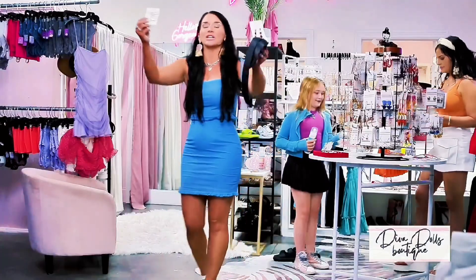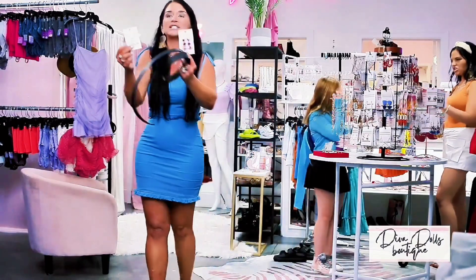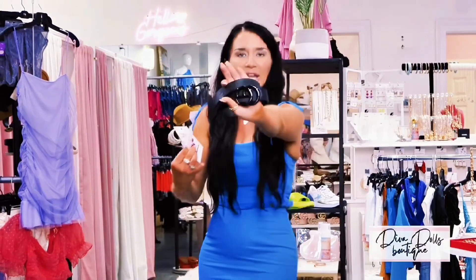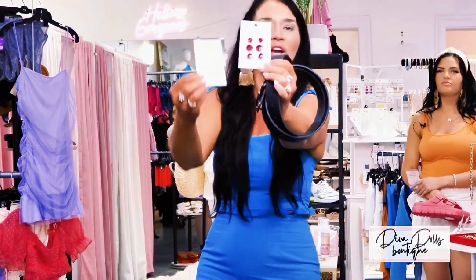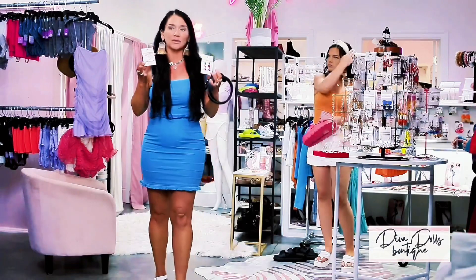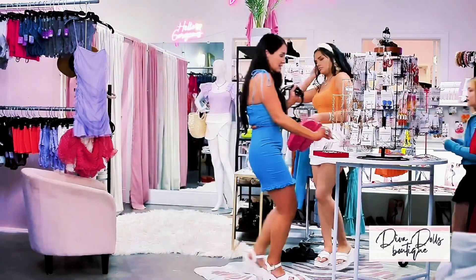Our accessory line is just killing it — top selling things, guys. Our belts — you need them. We have these in so many colors. Look at these accessories, they are everything. We are all wearing earrings from here, so come and see this.